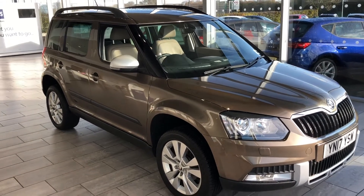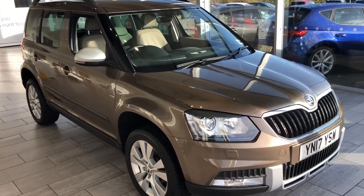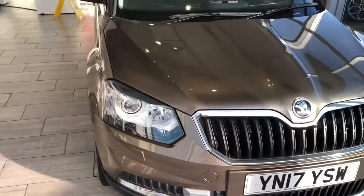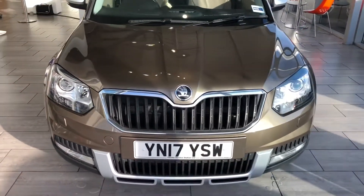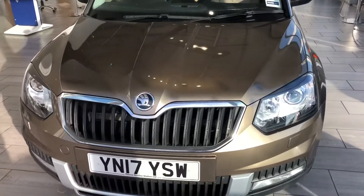Welcome back to Tone Cars where we're delighted to present you this 2017 Skoda Yeti SEL — the Skoda Yeti Outdoor. This one's done very low mileage for 2017, less than 19 and a half thousand miles on the clock.